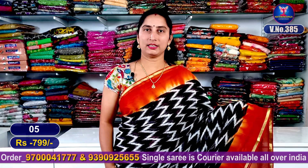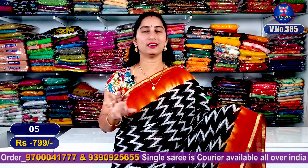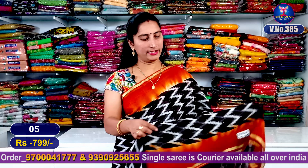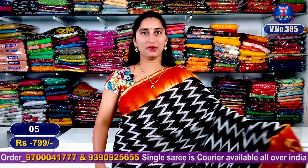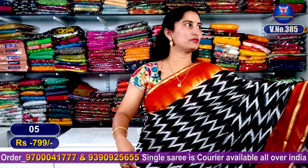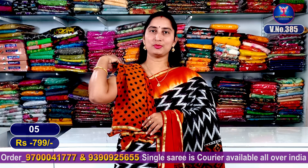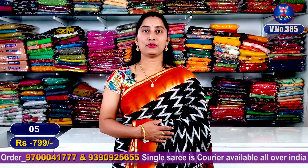My next sari color combination is the dark brown color combination — very beautiful and very nice. The same color combination spreads beautifully. The total entire look features a beautiful contrast color and blouse vision with a contrast blouse. This is sari number 6.